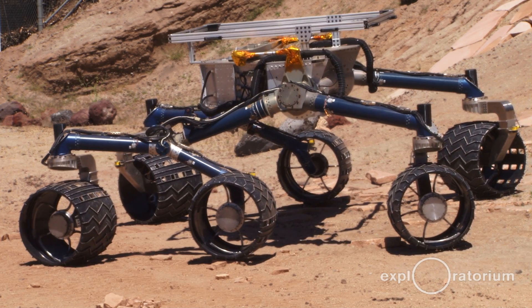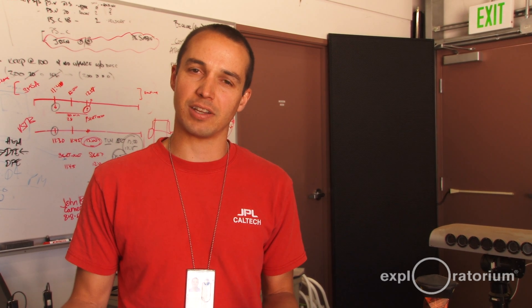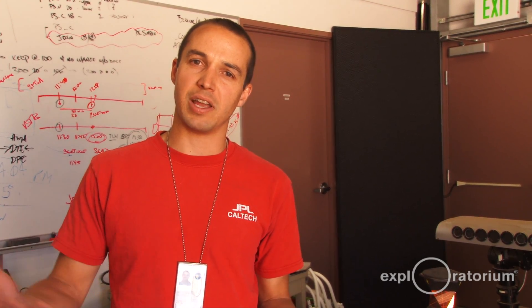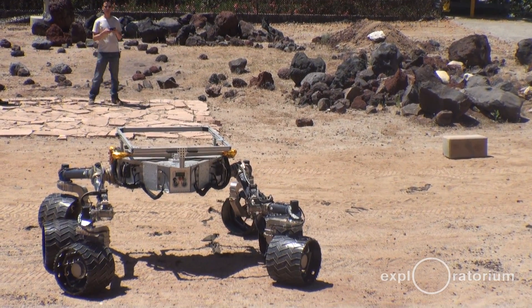So today we're driving Scarecrow out there. Scarecrow is a Mars-weight vehicle for Curiosity. Mars gravity is only three-eighths of Earth's gravity, and the Scarecrow rover weighs on Earth what Curiosity will weigh on Mars. We do that so that we can test how effectively the rover can drive up hills and over rocks.